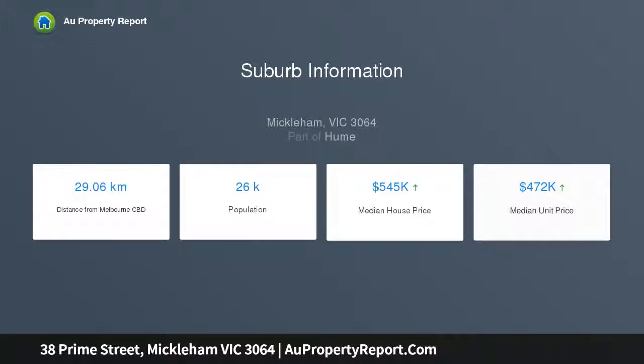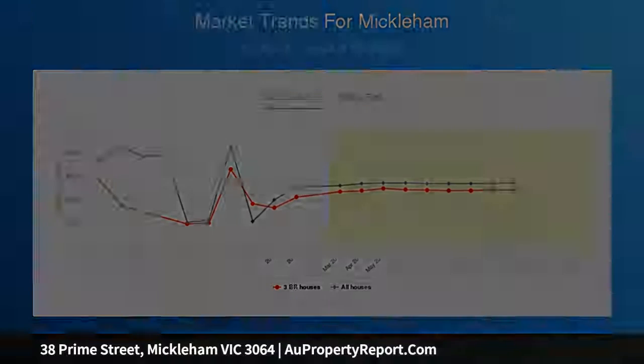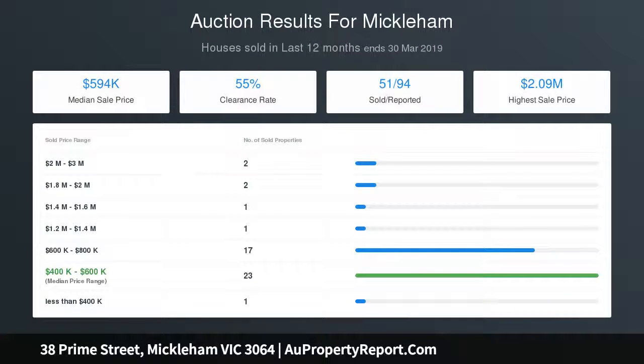Other highlights include zoned ducted heating, refrigerated cooling, alarm and video intercom, floor-to-ceiling tiles in both bathrooms, stone bench tops throughout including the laundry, plus a paved alfresco area, courtyard with lawn and remote control double garage with internal entry, and exclusive use of Club Trillium facilities.